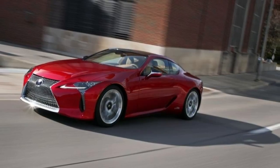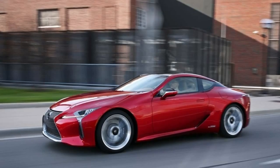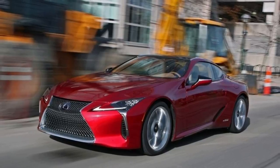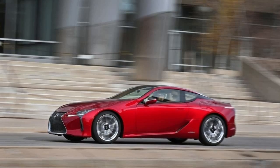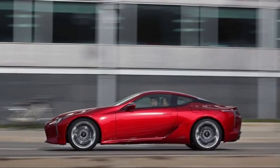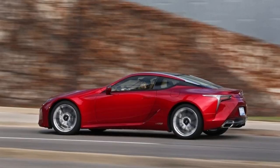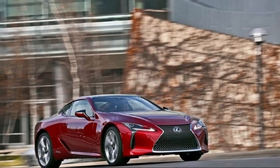2018 Lexus LC 500h. The 2018 Lexus LC 500h Hybrid GT should attract a good number of buyers because of its rakish styling, which is backed with solid performance. The somewhat controversial Lexus spindle grille looks good on the rear-drive LC 500h. The $96,510 model I tested does 0-60 mph in 4.7 seconds and hits an electronic limiter at 155 mph.